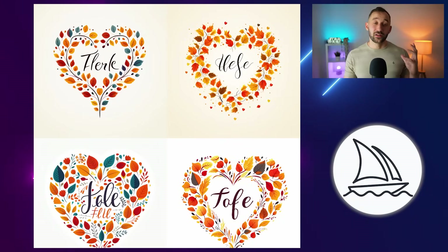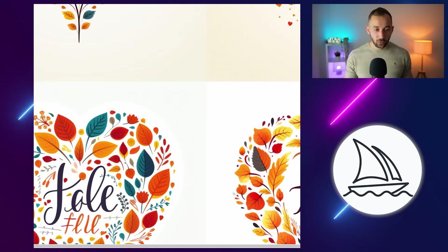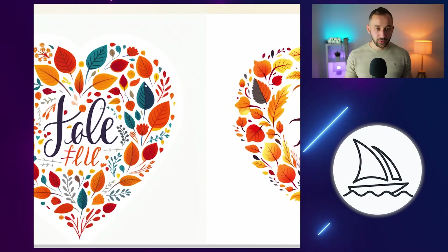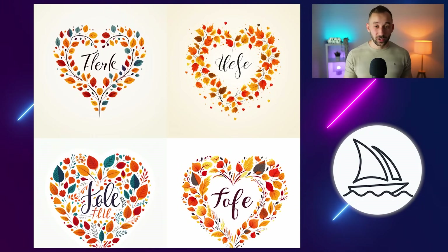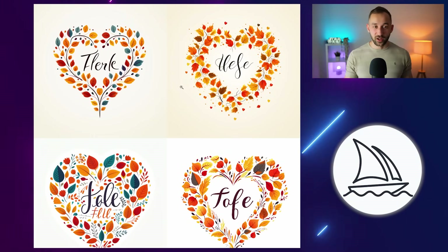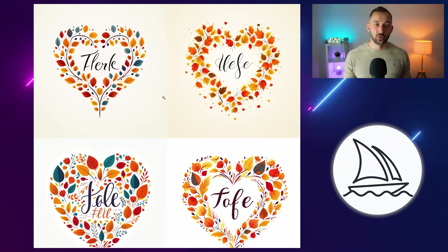Here's the same prompt in Midjourney, and as you can see the result is terrible in comparison. Some of these leaves look a bit better — like this one looks quite neat in terms of the leaf hat pattern — but obviously the text turned out terrible. Midjourney is not the greatest at text, so that's where Ideogram definitely shines and I think overall it did a way better job with this prompt.